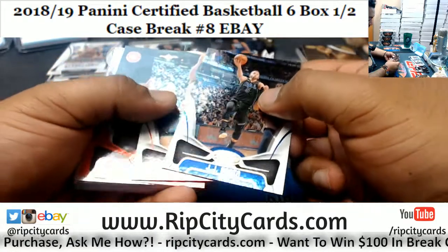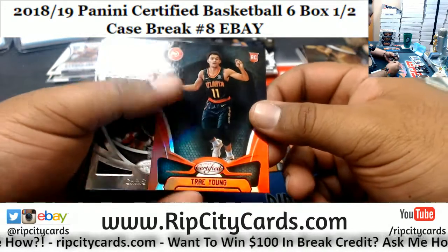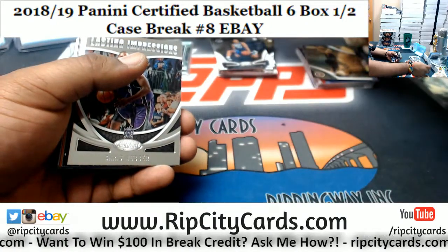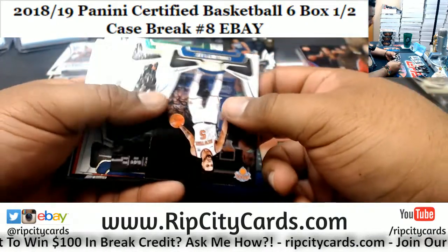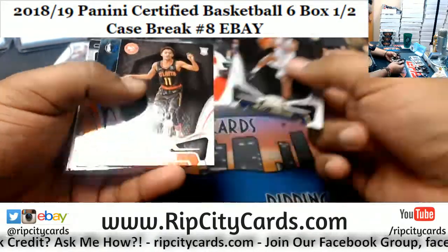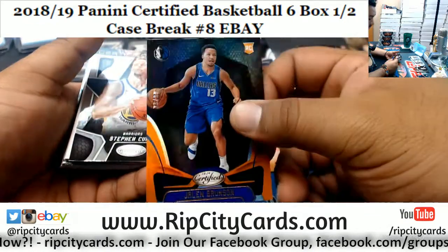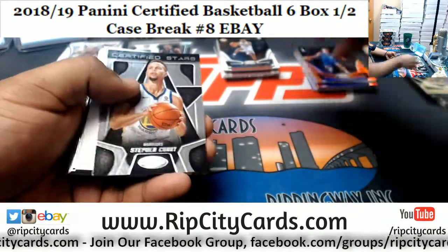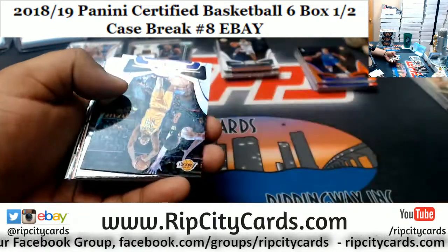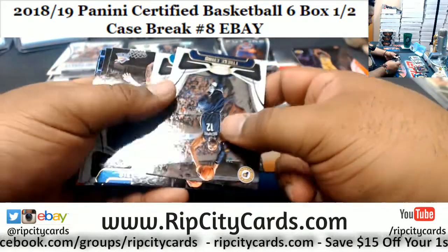You can always flood our page with love because I will see it. What up, Marcus! Trey Young numbered to 29, Hawks. Lead the wave — Jalen Brunson numbered to 99, Mavericks. Brandon Ingram refractor for the Lakers. The Deandre Ayton, Suns rookie insert.